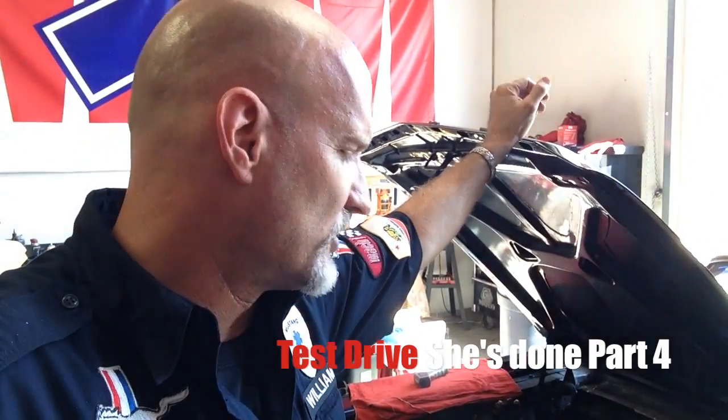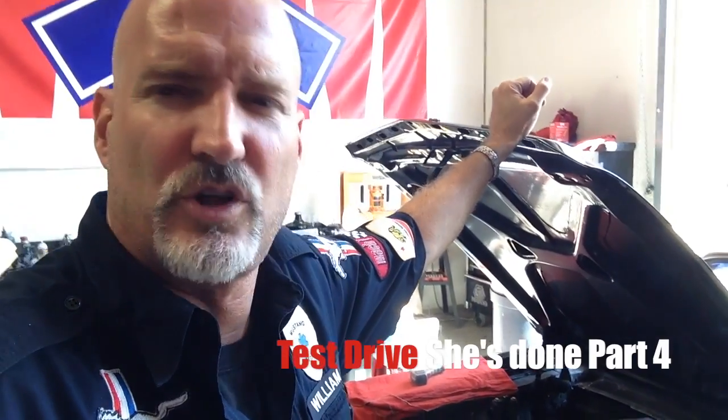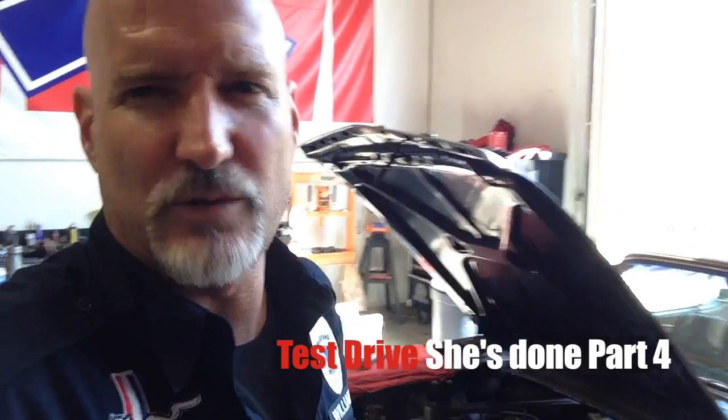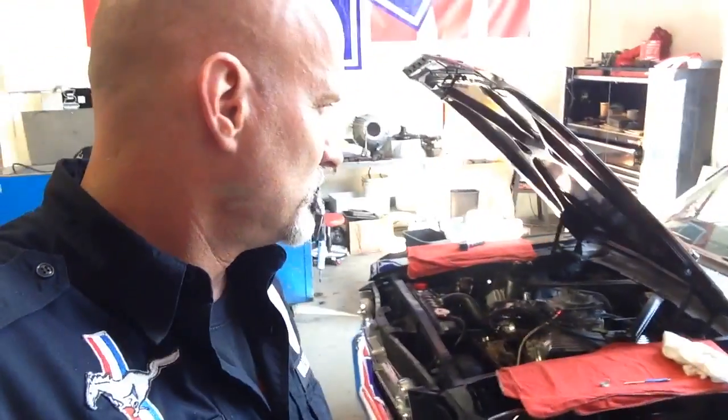So we're very pleased, and we're going to drive her so I can put the stamp of approval on her, and I'll call Howard and say, come take her. Then we'll finish up the shell before you, Howard, and good to go.